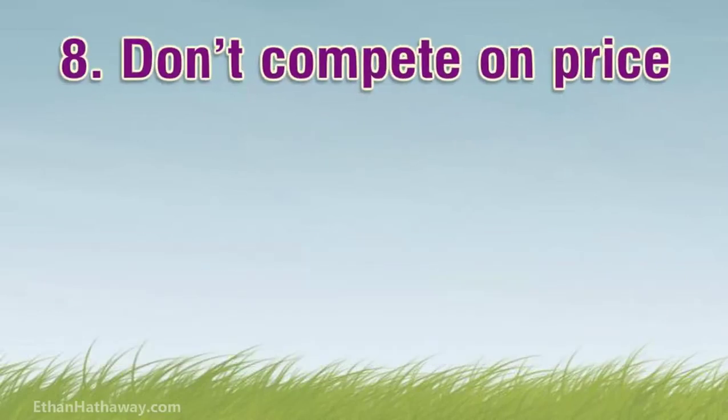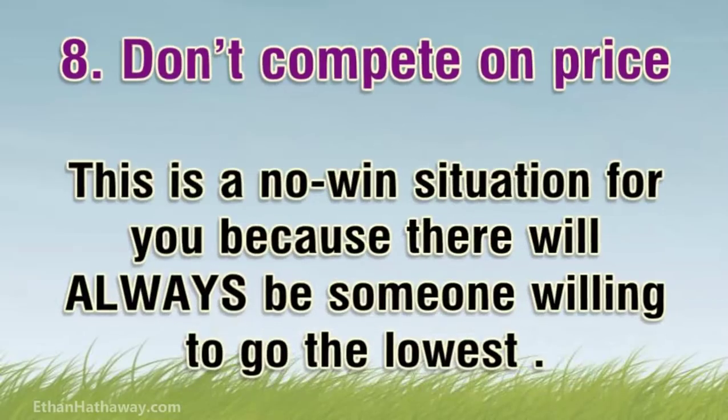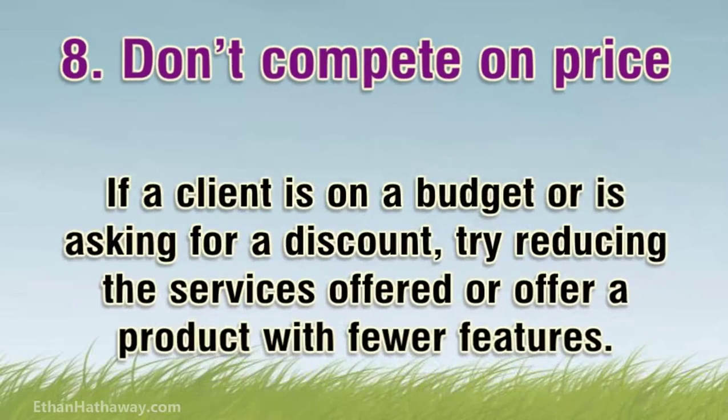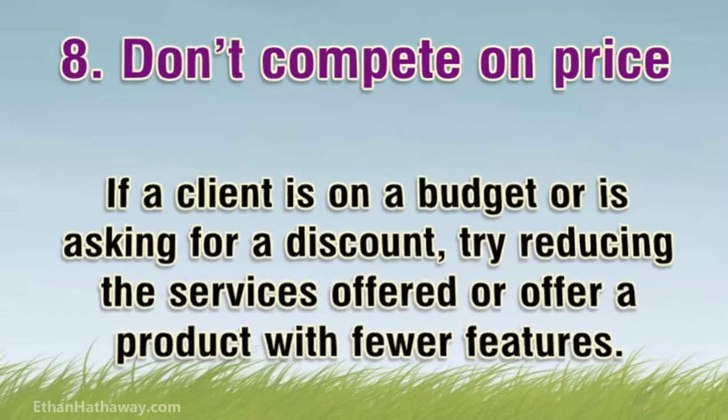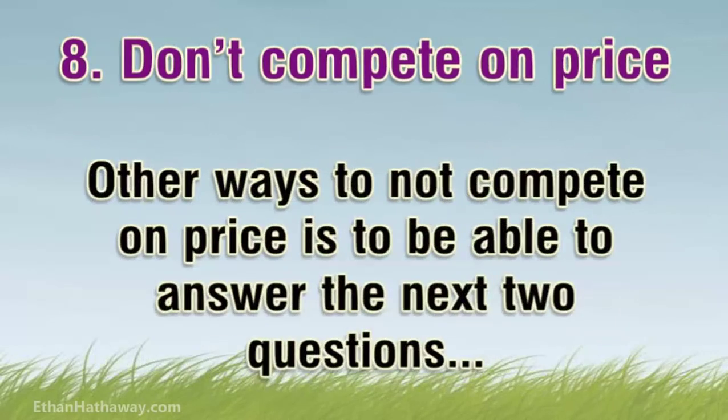Tip 8: Don't compete on price. The worst nightmare for a salesperson is competing based on price. This is a no-win situation because there will always be someone willing to go lower. If a client is on a budget or is asking for a discount, try reducing the services offered or offer a product with fewer features. If you take away from the price, you should also take away from the offering. Other ways to not compete on price is to be able to answer the next two questions.